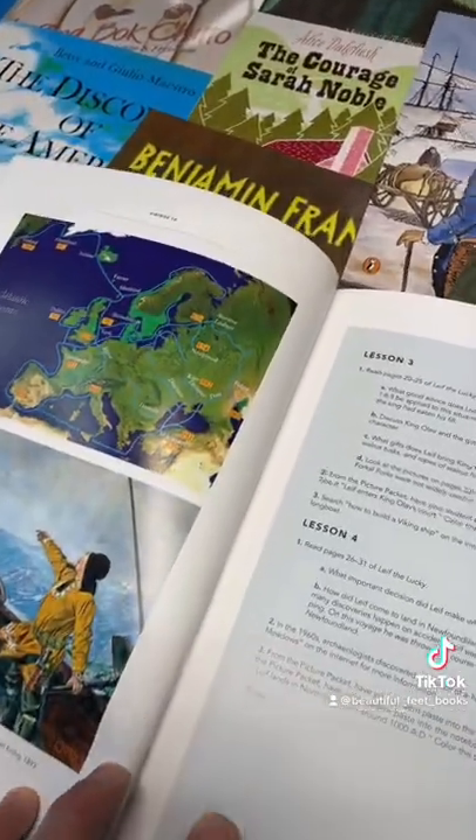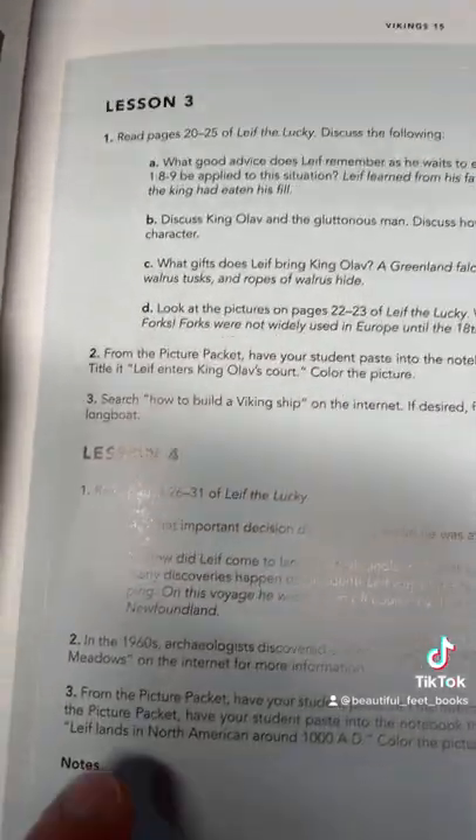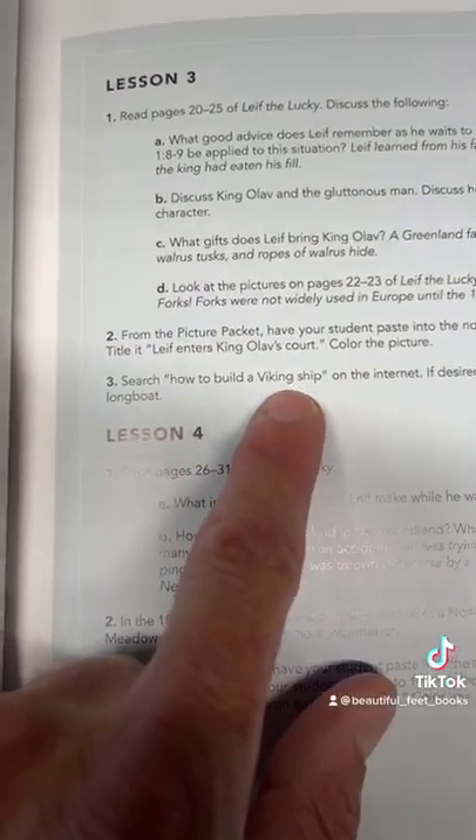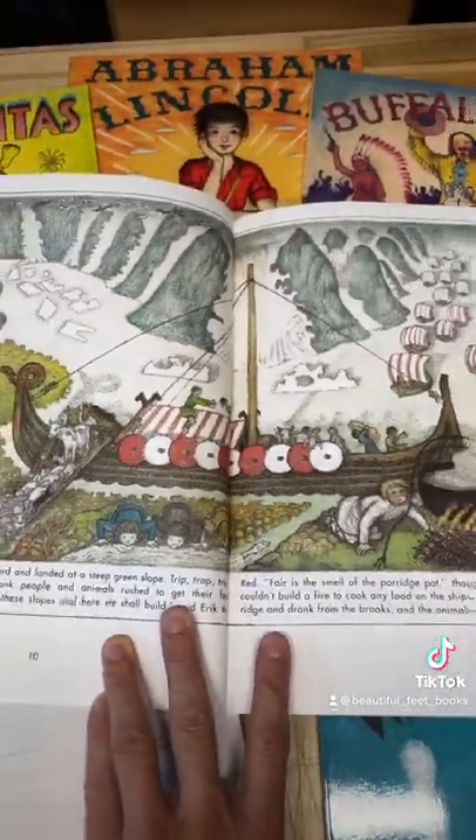After reading more quality literature and some discussion questions, your children will be given the opportunity to build a Viking ship — a fun and exciting way to begin your journey through history.